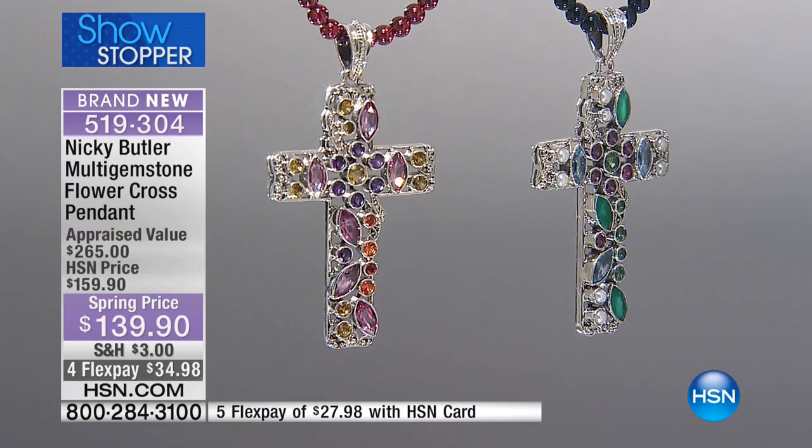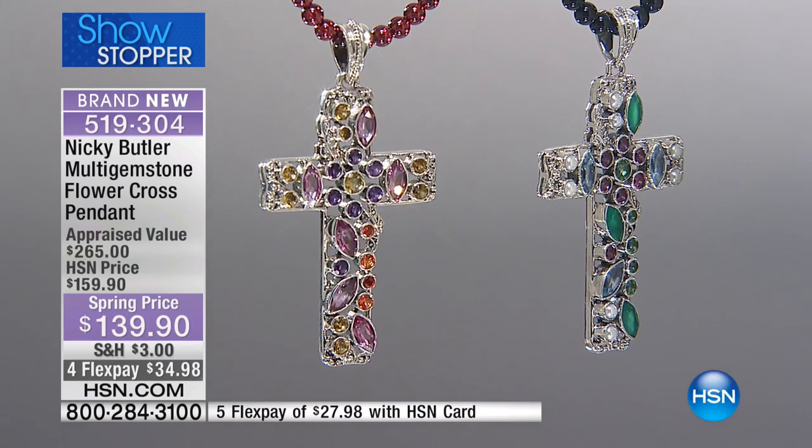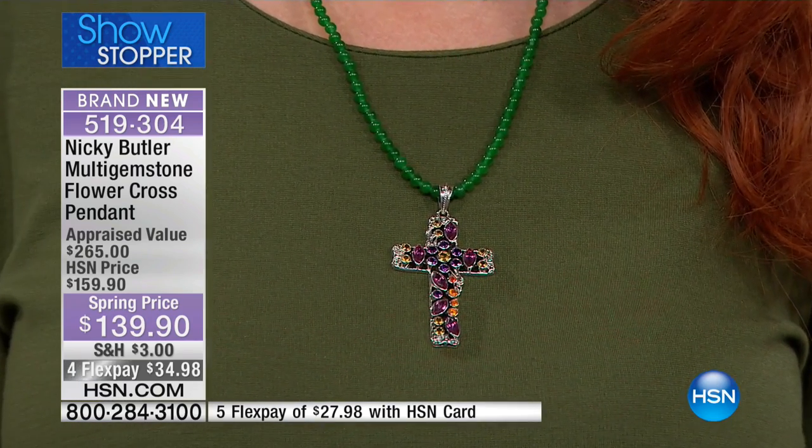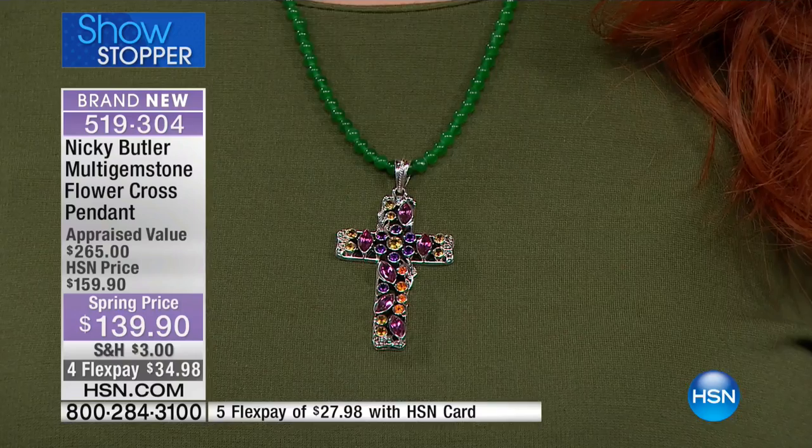If you want the green multi, I have fewer than 80 — now 60. That's the one Lynn's wearing. They will all go at $139.90, at $20 off. This is another one I recommend you get at home and have appraised. It's about two and nine-sixteenths of an inch in length. I love the scale on this one — it's an easy scale.